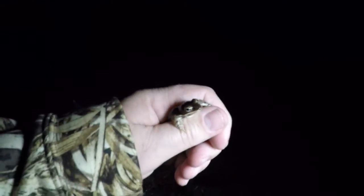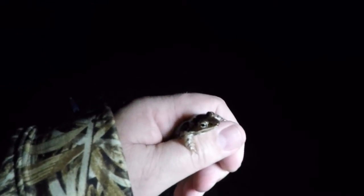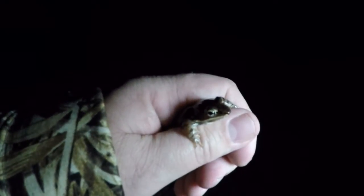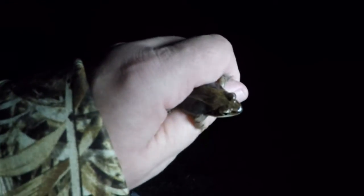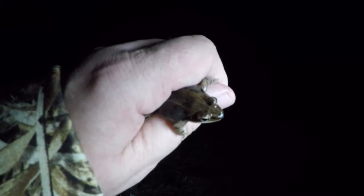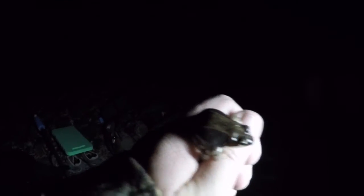That's a male wood frog in my hand. You can see there are some bands on his forearm — I've seen that on a lot of males. He's darker in color than the female was, much darker brown compared to the female which was a more pinkish-orange color. You can barely see the mask behind the eye, and he's got the dorsolateral ridges on the back. Much smaller than the female as well, and very active. He wants to be out there breeding, so I'm going to let him go.